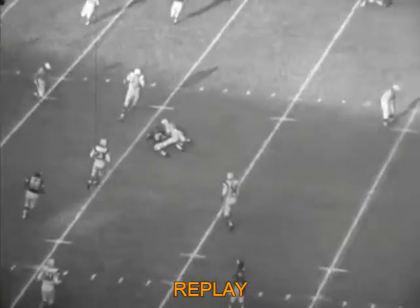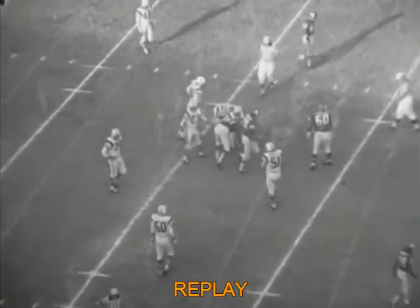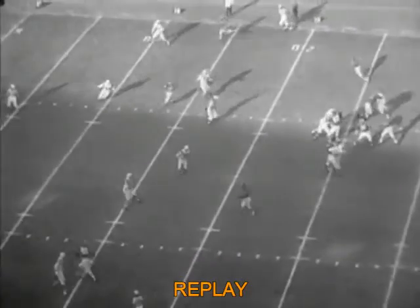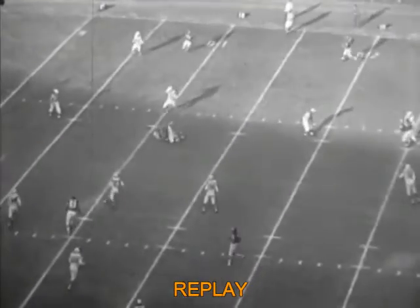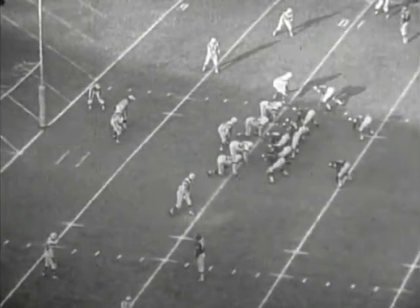Boyston runs a simple down and out. The timing was perfect and the coverage was right there as Bruni hits Boyston as the ball arrives, but he holds on to the ball for the first down. Cotton Davidson was originally a first round draft choice by the Baltimore Colts in the NFL. With the ball on the 11-yard line, it is first and ten. Abner Haynes and Bo Dickinson are behind the quarterback in the pro set.